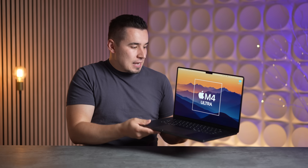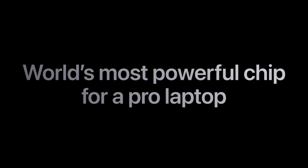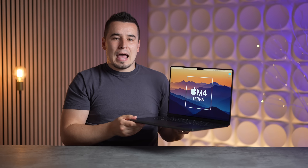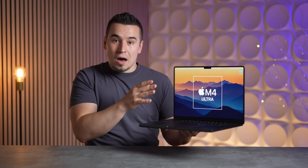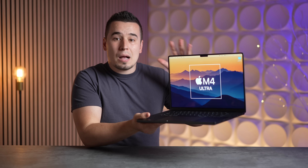If Apple puts the M4 Ultra chip in the MacBook Pro, it'll literally be marketed as the world's fastest laptop ever made — by a long shot. People would pay crazy amounts of money for that Ultra chip upgrade. The big idea is that Apple could be working on the M4 Ultra, which has not been revealed yet. We thought it would come sooner, but Apple stretched it out — maybe the M4 Ultra wasn't ready. But let's say Apple is working on that and planning to put it into the MacBook Pro.